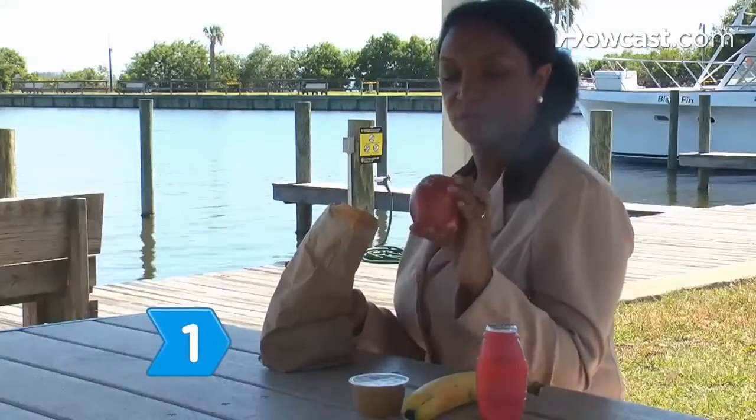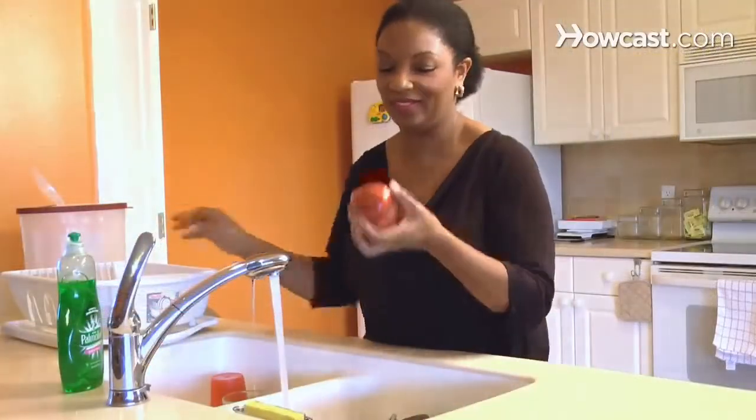Step 1. Eat a balanced diet that contains a variety of foods from the Food Guide Pyramid to ensure you get your body's daily requirement of all essential vitamins. You can see the Food Guide Pyramid at mypyramid.gov.